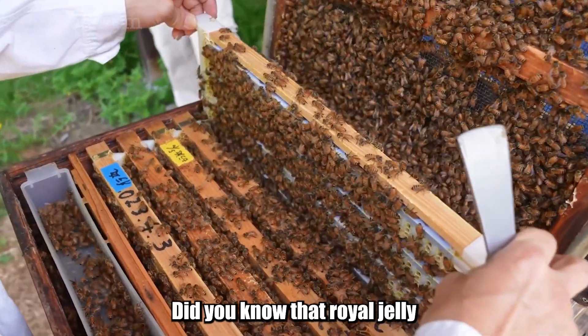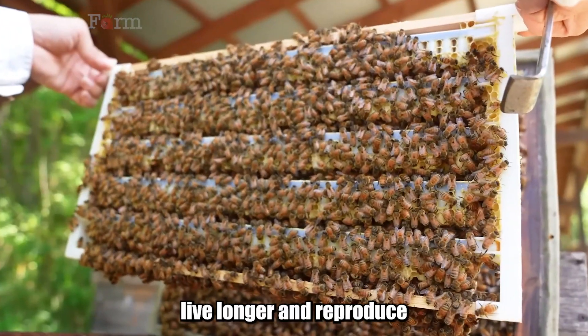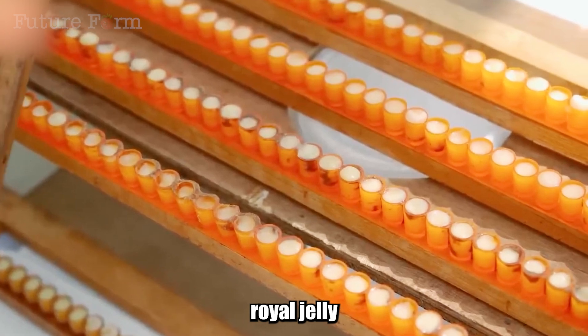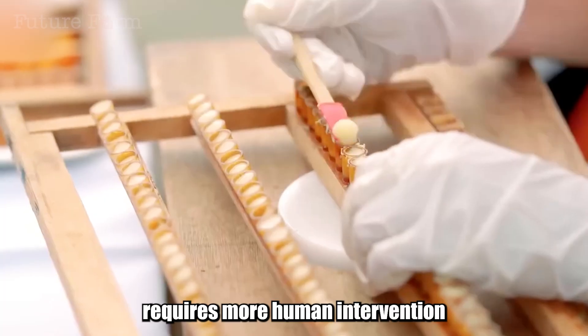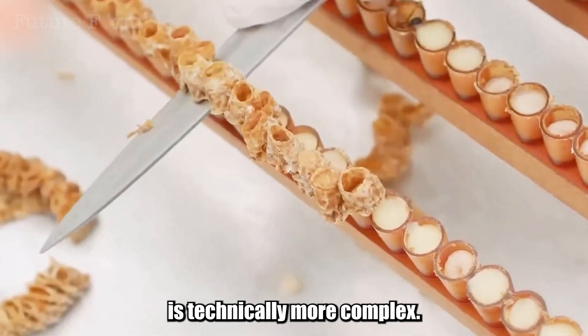Did you know that royal jelly is considered queen food? It helps queen bees live longer and reproduce better than worker bees. Unlike honey, royal jelly requires more human intervention in the production process, and its harvesting is technically more complex.